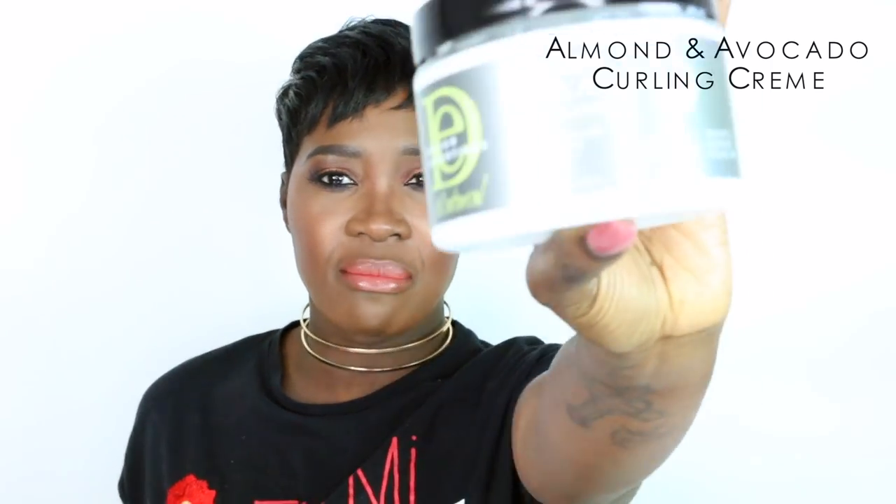The second product is the Almond and Avocado Curling Cream, also by Design Essentials. I really like this cream — it kind of reminds me of the Natural Textures Carry Care Buttercream, which is one of my all-time favorite products. It was an all-purpose cream I could use on day two, for twist outs, for anything. My hair always felt super soft without feeling weighty, and this does exactly the same thing.